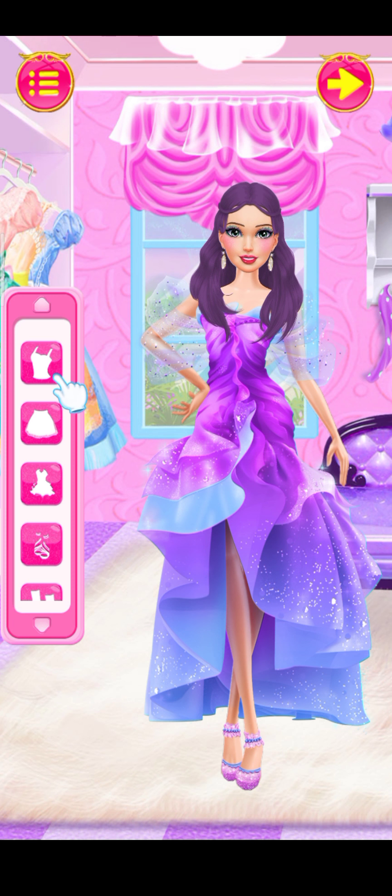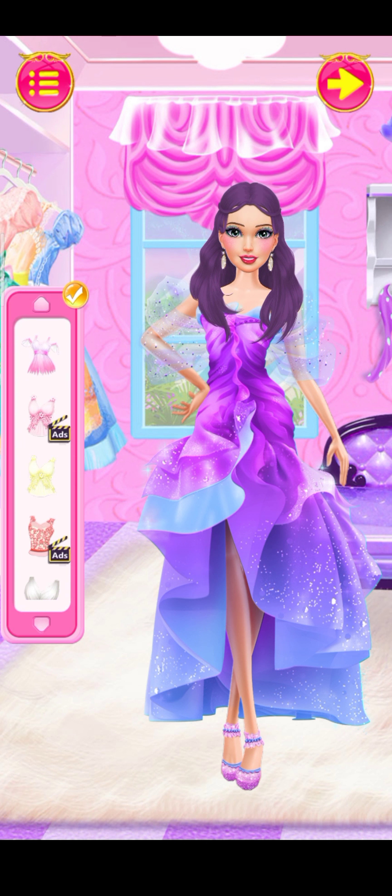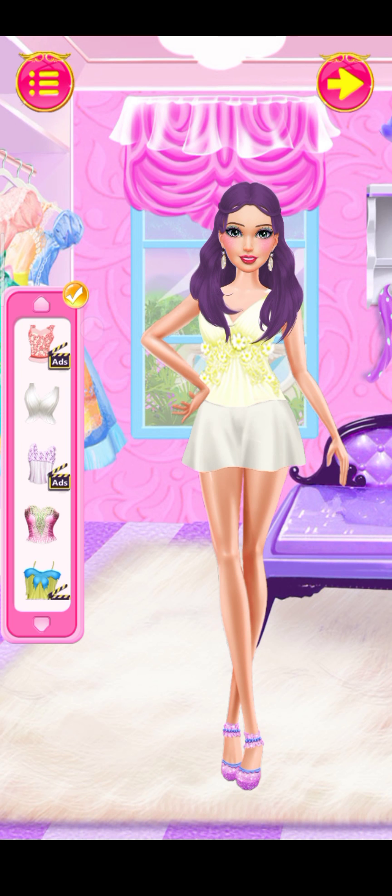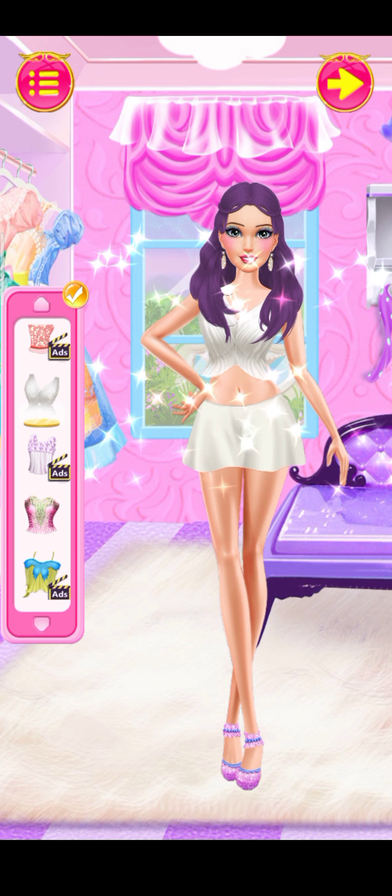Help me choose the best outfit! I love this beautiful top! Beautiful! Great choice! Fantastic!